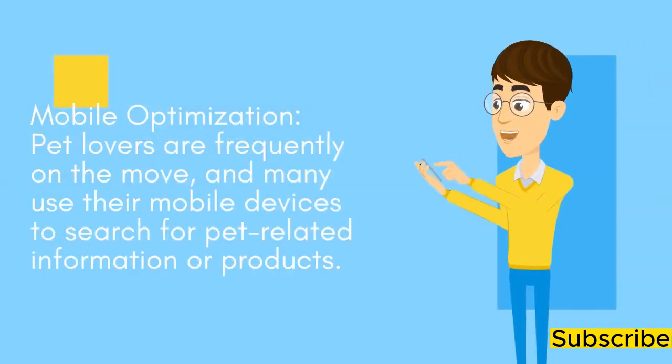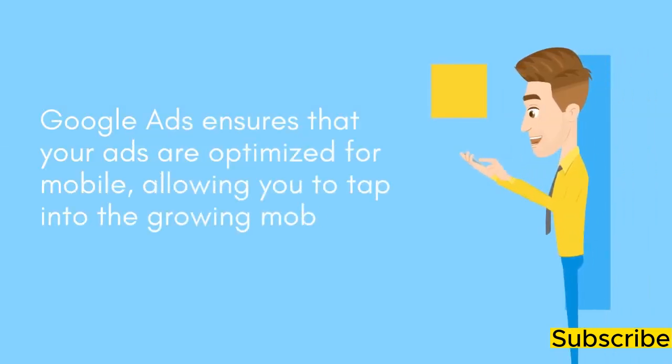Mobile Optimization: Pet lovers are frequently on the move, and many use their mobile devices to search for pet-related information or products. Google Ads ensures that your ads are optimized for mobile, allowing you to tap into the growing mobile audience.